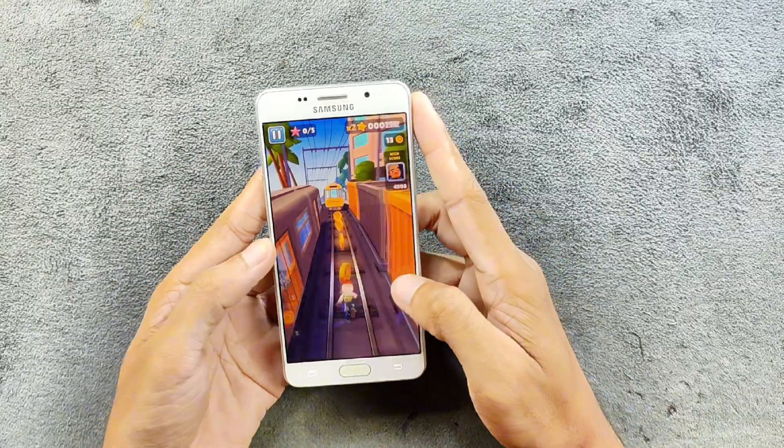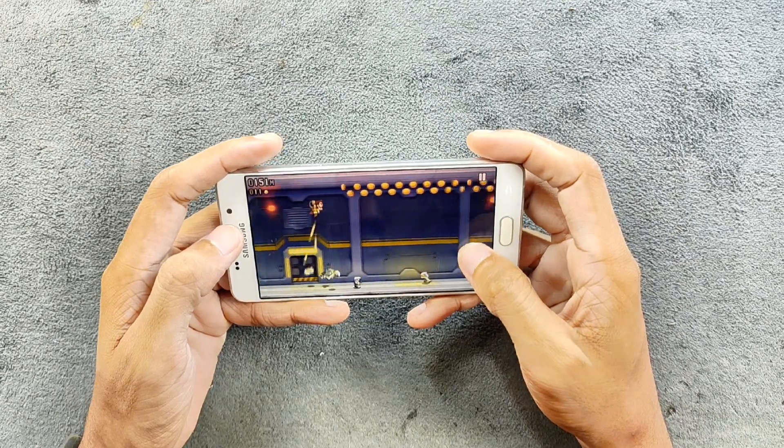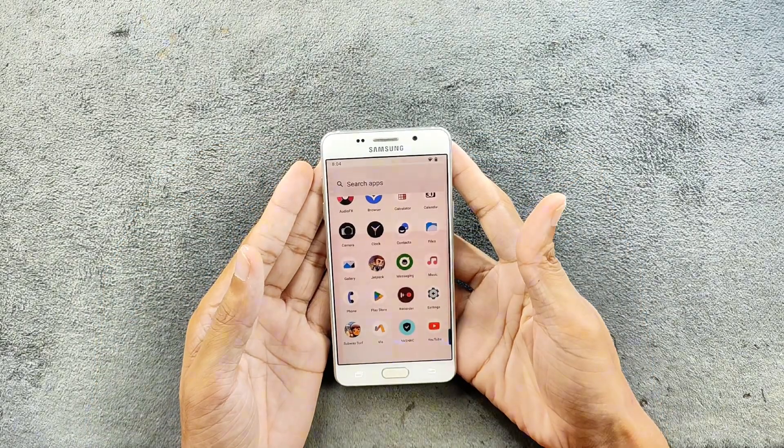In terms of gaming, you can still do gaming — Subway Surfers and Jetpack Joyride and those games still work perfectly fine. But if you want online gaming, this device is not really for online gaming anymore. It's still pretty much usable with this Android 13 based ROM.